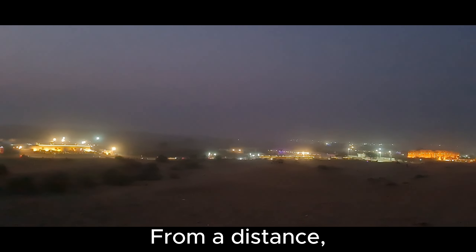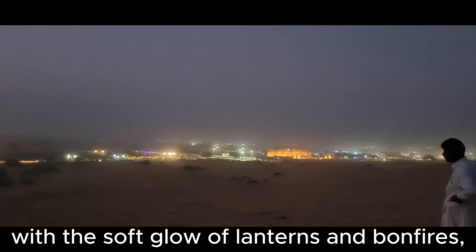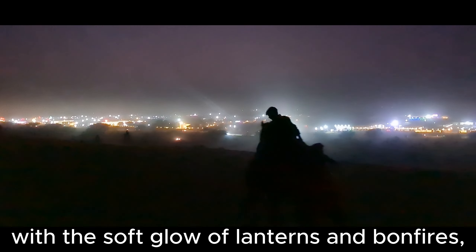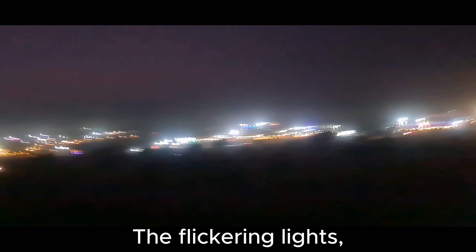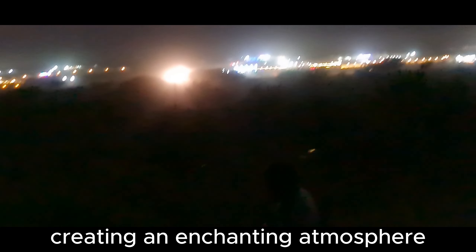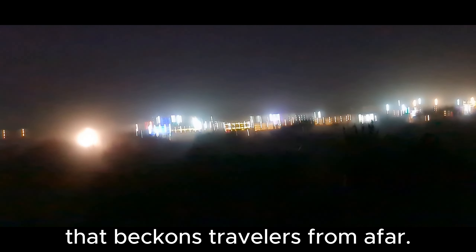From a distance, the camp appears like an oasis amidst the golden sands, with the soft glow of lanterns and bonfires illuminating the darkness. The flickering lights cast a mesmerizing dance of shadows on the sand, creating an enchanting atmosphere that beckons travelers from afar.